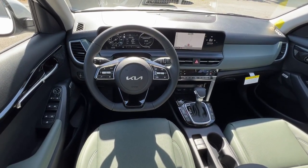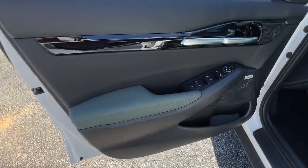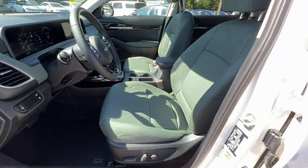Modern style meets practical versatility in this thoughtfully designed Seltos. See for yourself when you take it out for a test drive — our professional staff looks forward to giving you excellent service.